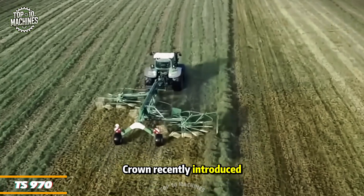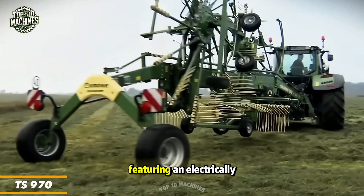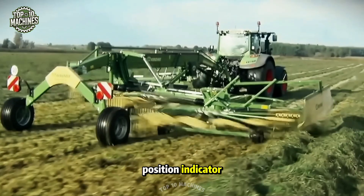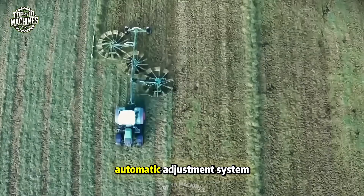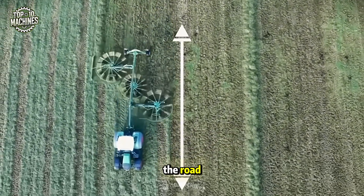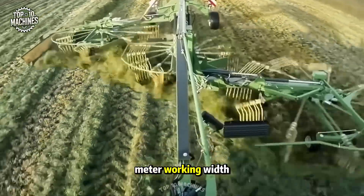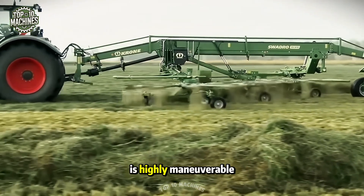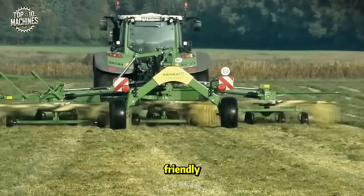Krone recently introduced the TS 970, featuring an electrically adjustable working height and a rotary position indicator. Its hydraulically controlled automatic adjustment system ensures smooth and stable performance on the road, while the 9.7-meter working width delivers excellent efficiency. Despite its size, this large rake is highly maneuverable and remarkably user-friendly.